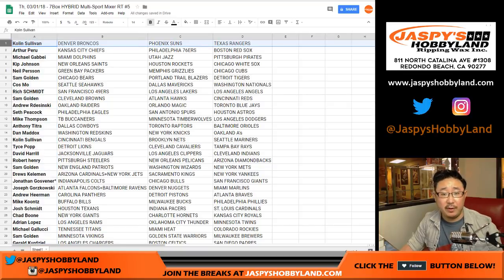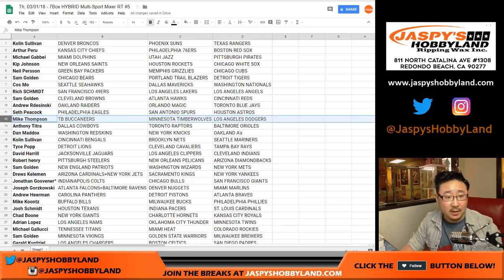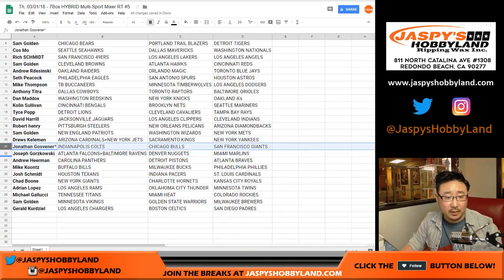So there you go. Colin — those are your teams: football, basketball, baseball. Arthur, nice Sixers for you. There's 16-17 Optic in here. Michael G, Kip, Neal, Sam, Kaz, Rich — I just got my Lakers in there, Rich. Sam, Andrew got my Raiders. Seth, back just in time. Mike got my Dodgers. Joe Mojo, Anthony, Dan, Colin, Tice, Dave, Robert, Sam, Drew, John — your last spot mojo: Colts, Bulls, and Giants. Joseph G, Combo Team Nuggets and Marlins. C.O. Turtle, Mike Koontz, Josh Schmidt, Booney, Adrian, Michael Gallucci, the other Michael G, Sam, and Gerald.